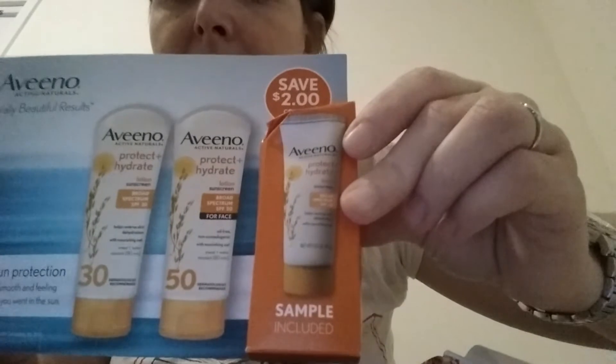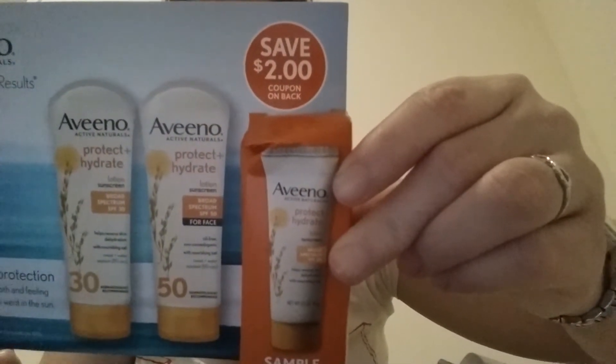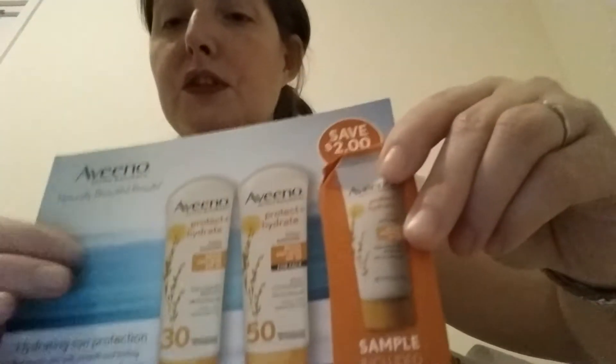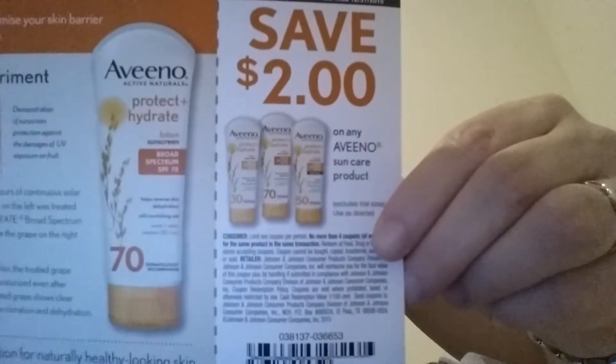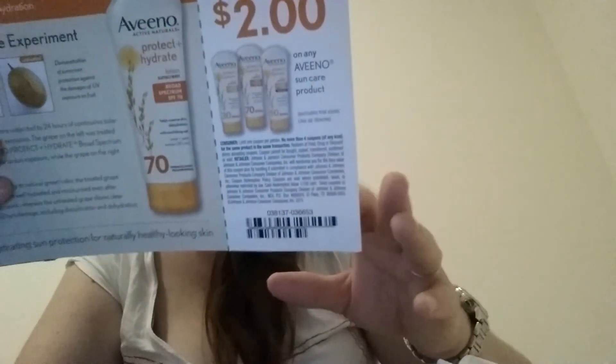There's an Aveeno sample in here — it looks like it got a little smushed. It looks like it's the Positively Ageless line. It must be an SPF sunscreen of some kind. It says 'Protect and Hydrate' — it's a lotion sunscreen, SPF 30. It also gives you a coupon on the back. Look how small and cute it is — it'll work, though. There's a coupon too, that's very cool.